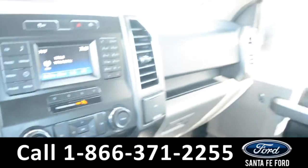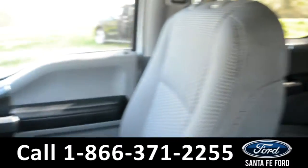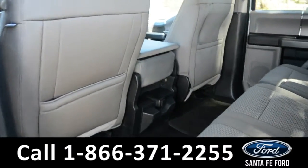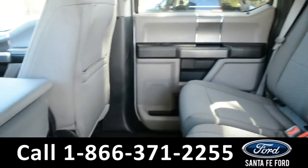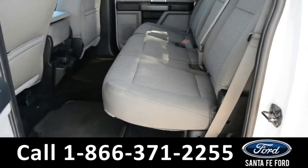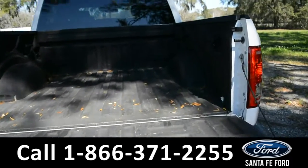Now let's take a closer look at the second row. Here's a quick view of the second row. And here's a closer look at the bed of the truck.